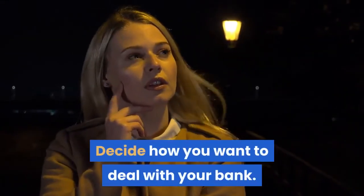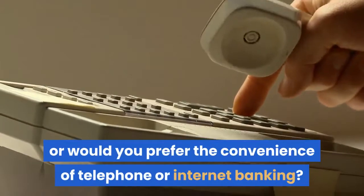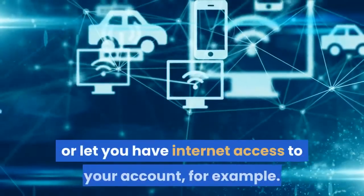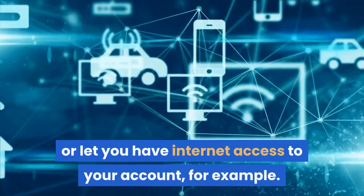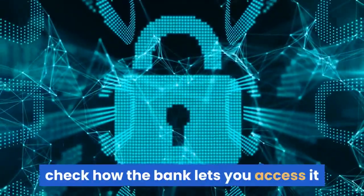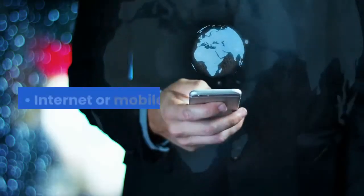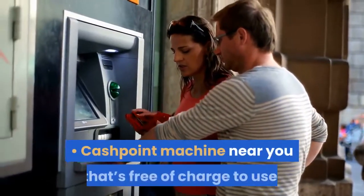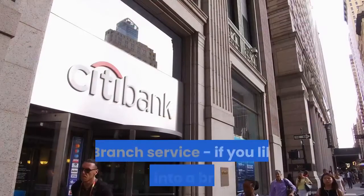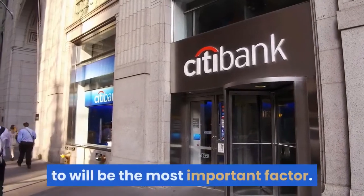Decide how you want to deal with your bank. Do you like dealing with a person in a branch, or would you prefer the convenience of telephone or internet banking? Not all banks will have a branch near you or let you have internet access to your account. When you're looking for your account, check how the bank lets you access it and which ways are important for you: telephone banking, internet or mobile banking, a cashpoint machine near you that's free of charge to use, by post, or branch service. If you like going into a branch, choosing a bank you can easily get to will be the most important factor.